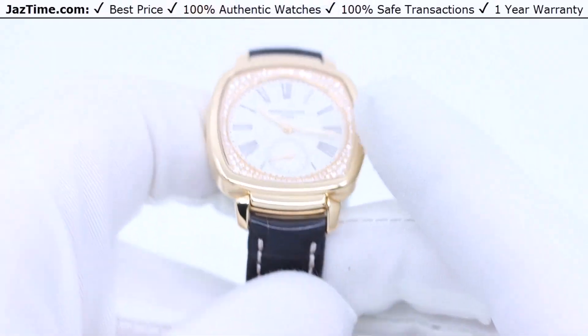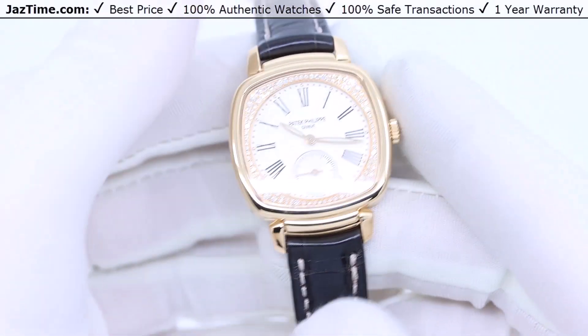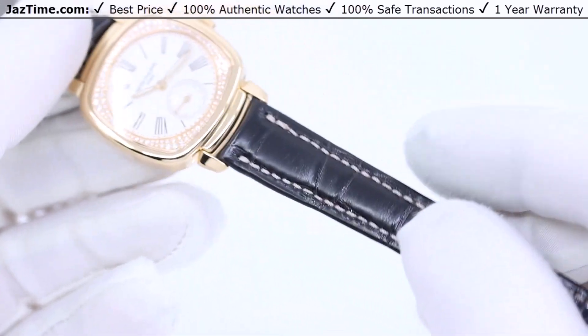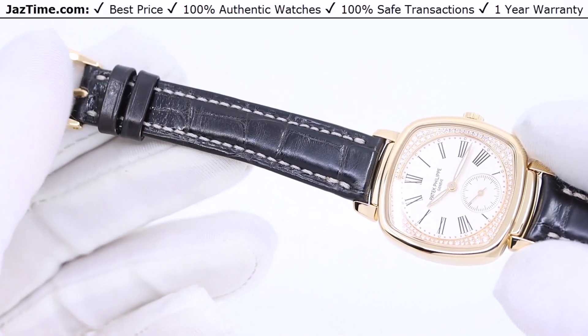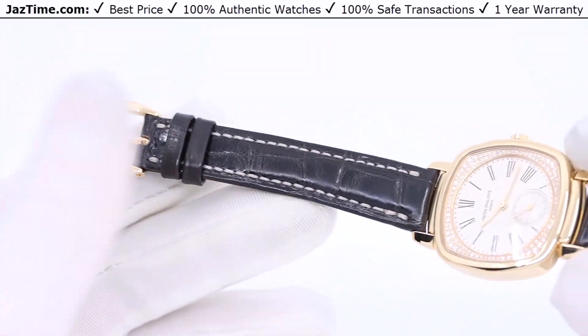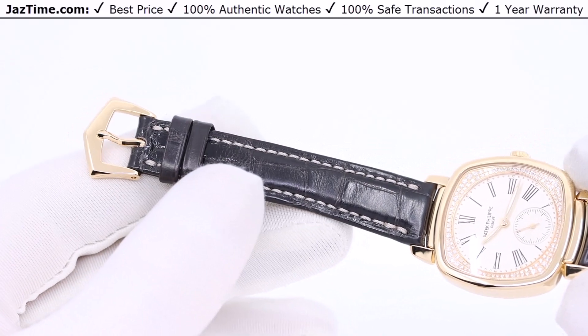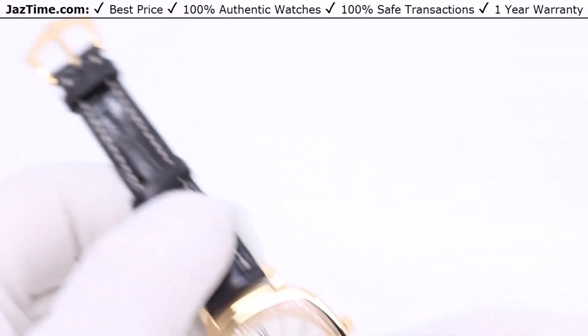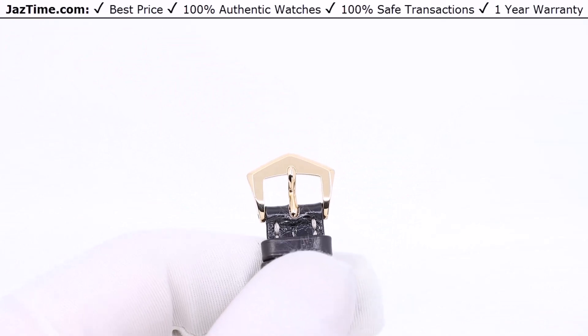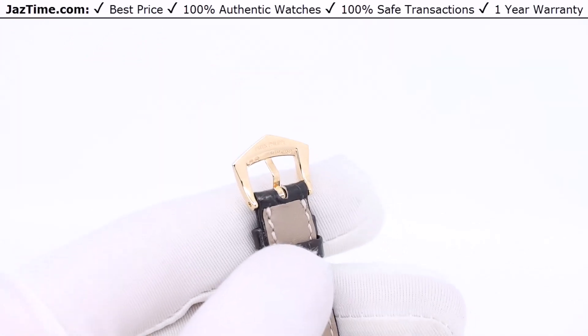The strap — you can actually change to different color straps. What it comes with from the factory is an alligator strap with square scales and a shiny dark chestnut brown color. It has a prong buckle, also known as a pin buckle.